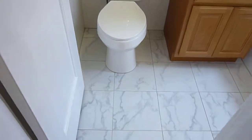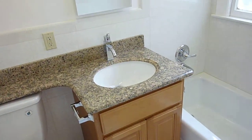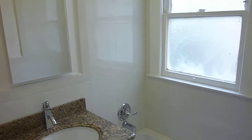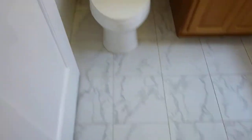Like everything else in 765 O'Farrell number 34, the bath is all-new with a granite countertop, a maple vanity, a new medicine cabinet, an elegantly tiled all-new tub, marble-tiled floor, and a new commode.